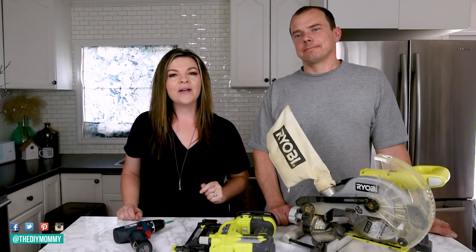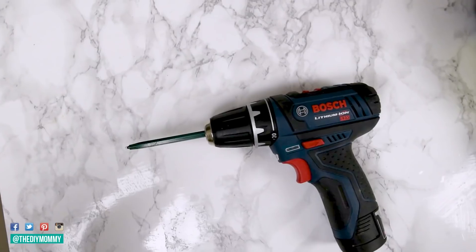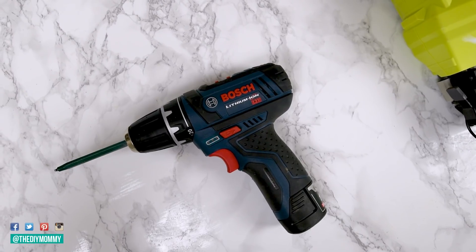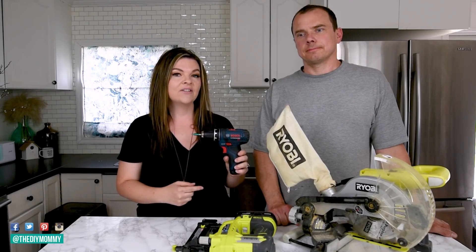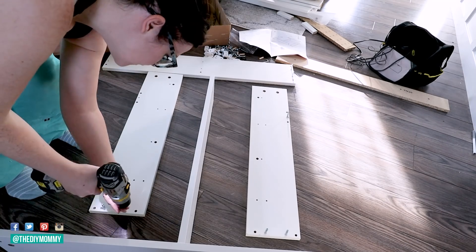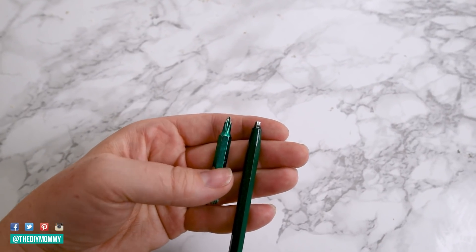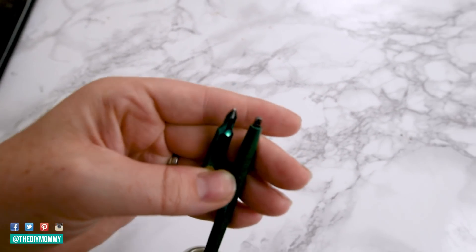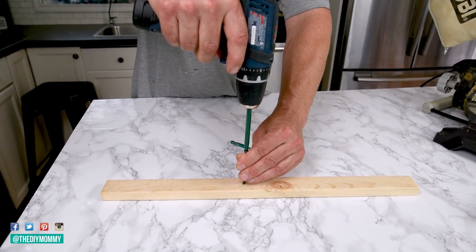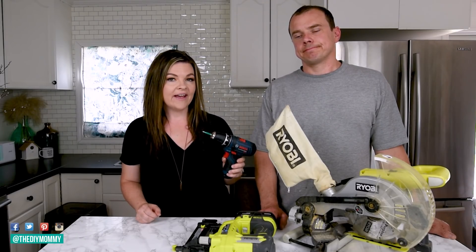The first tool I would recommend you purchase, number one, would be a drill. This is going to help you build your Ikea furniture — it's going to be a ton faster than using a screwdriver. You'll just have to buy a set of bits for it: Robertson, which are the square bits, and Phillips, which are the star bits. That should do for all Ikea stuff. These also come in handy when hanging up pictures, mirrors, and artwork.